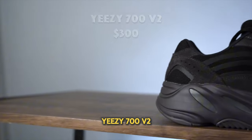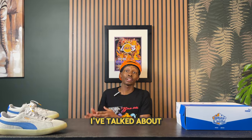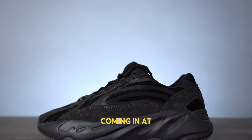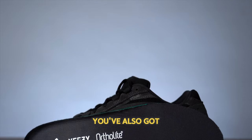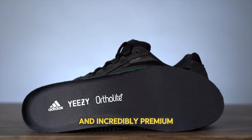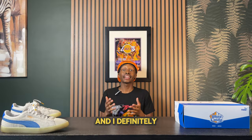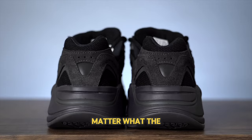At number 3 we have the Yeezy 700 V2. Similarly to the other Yeezys I've talked about, Yeezys are going for a steal right now — many well under retail. This being one of the best Yeezys available, with an original retail of $300, it's crazy that you can get these for such a steal. It also has a full-length Boost and an incredibly premium upper, which makes this shoe that much better. I definitely recommend it as you can wear it for any occasion.